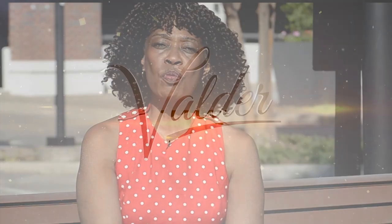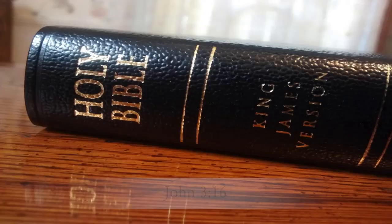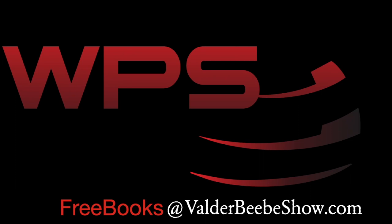I'm Valder Beebe. I broadcast on radio, streaming TV, podcasts, and in print publications. I've interviewed the world's most fascinating authors, all because I love a good book. This summer, I've partnered with WPS for Beebe's Summer Book Giveaway. We're giving away New York Times bestsellers and award-winning books — books that inspire me, and I'm sure they'll inspire you. To be eligible to win a copy of Jesus Can Give You a New Life, answer this question: What is God's greatest gift to mankind? You'll find the answer in John 3:16 of the Bible. Send your response to the email at the bottom of the screen.